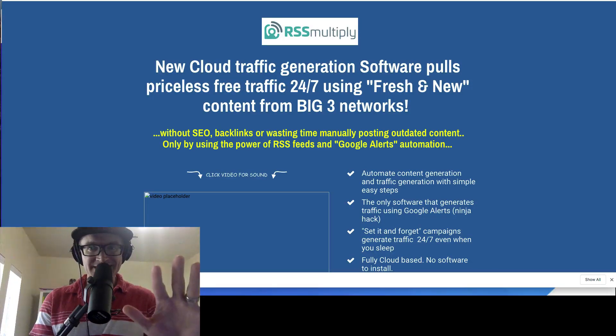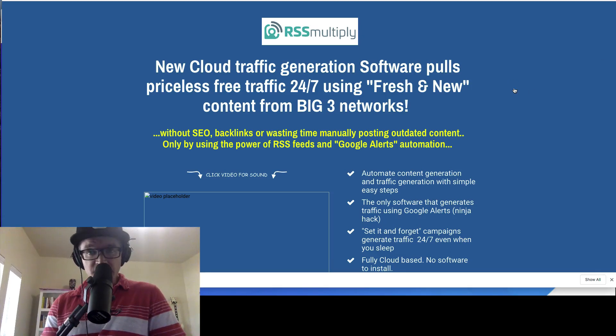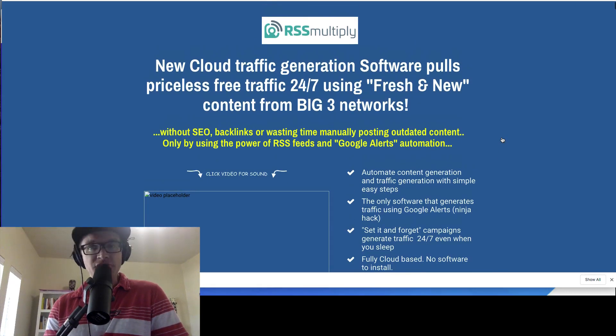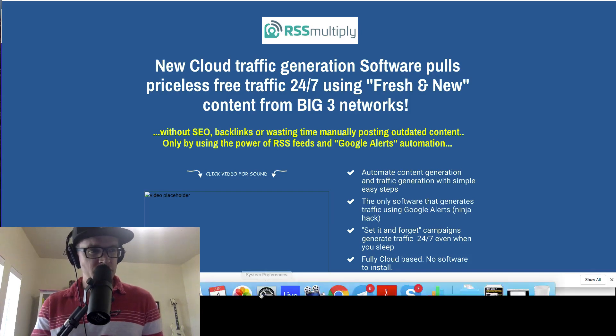What's up guys? Hope your day is going awesome today. Nate Fancher here with the superaffiliateshow.com and this is my RSS Multiply review. I'm here on the sales page for RSS Multiply. We'll be talking about what it is as we go through this video. I'll be letting you know my honest thoughts on this product that's launching on June the 5th.